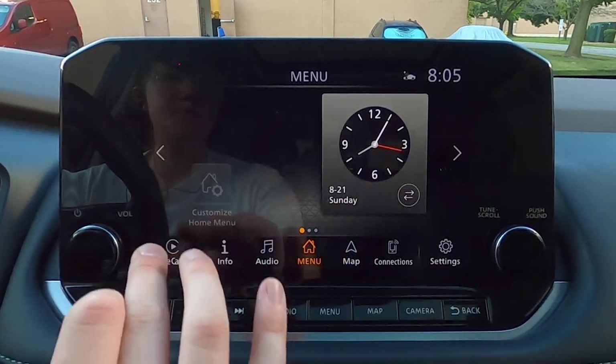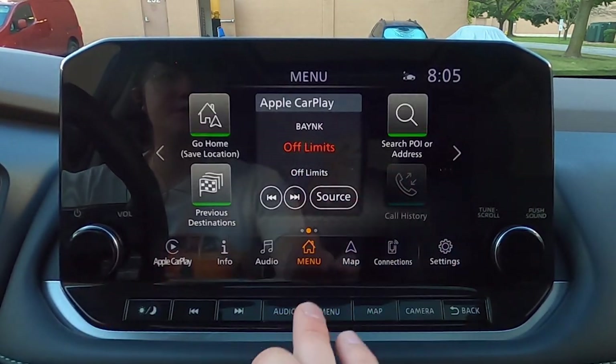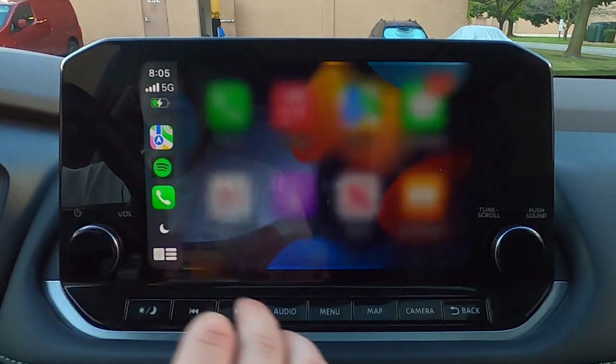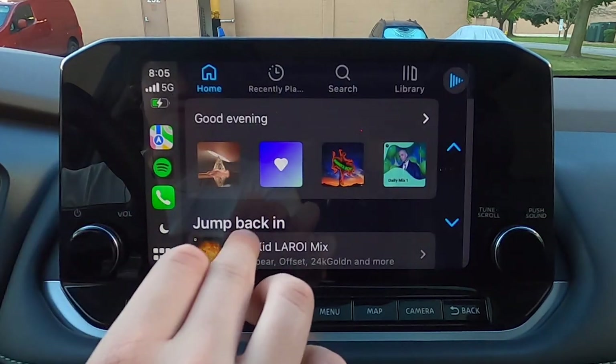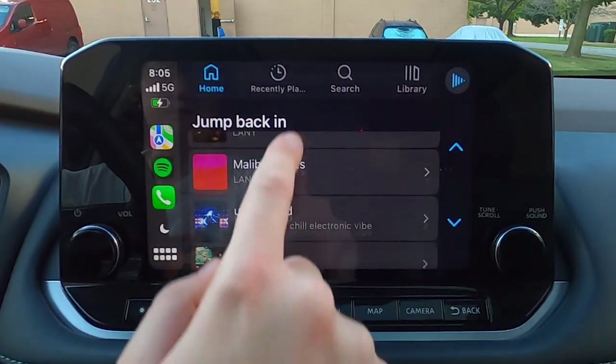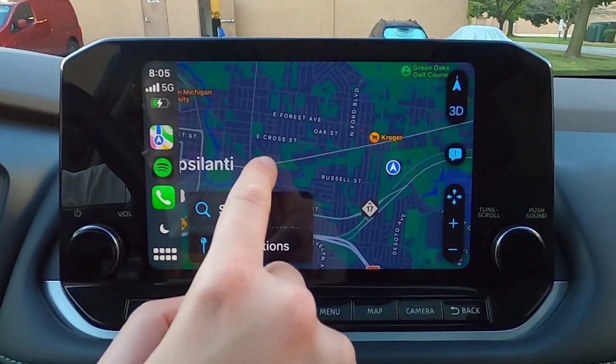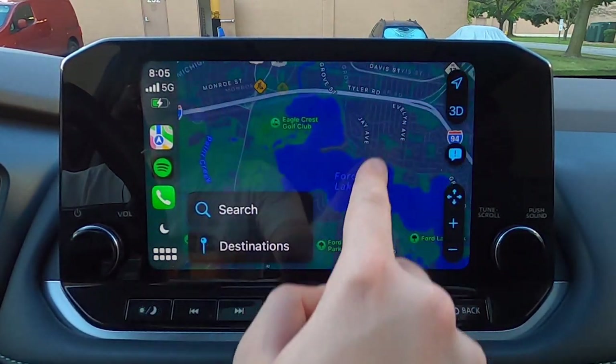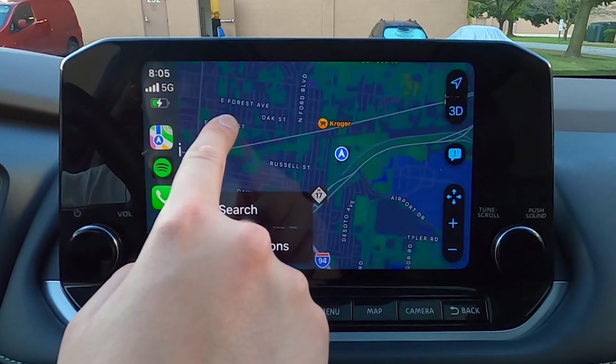So we'll go back to Apple CarPlay. Take a look at Spotify — see how this looks. And taking a look at Apple Maps, you can see it also reacts quite a bit faster than the in-house built-in navigation screen.